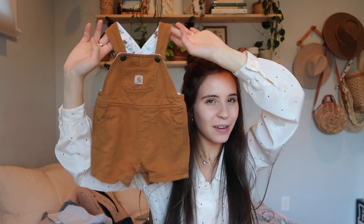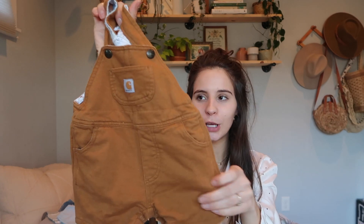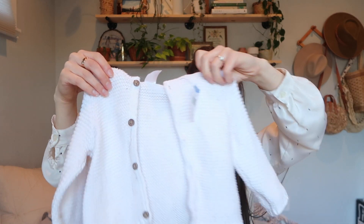I'll throw this in here because I put it in a thrift haul but it wasn't a baby-specific one — look at these Carhartt overalls. I'm pretty sure they're a cotton material. I got these so long ago, way before I was pregnant, and I think they were like $4.99. Pretty cute little shorts — he'll be able to wear these and I'm so excited.